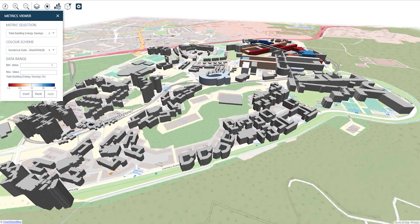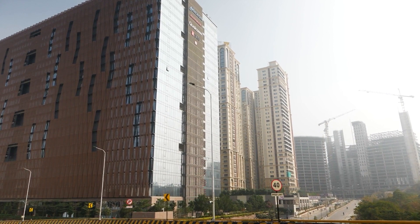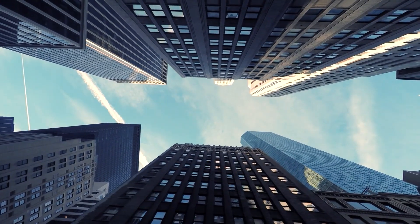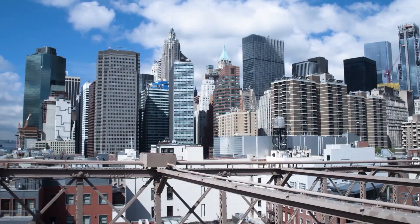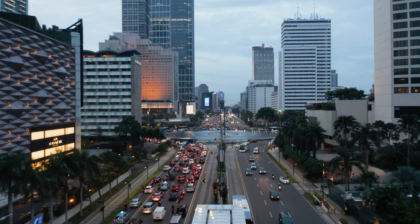They were delighted because the double benefit is not only decarbonising but also reducing energy costs, giving them money they can reinvest back into the university. We're currently talking to many Fortune 500 companies and other large organisations around the world who can help disseminate our technology. The future for IES is to keep to the mission we've got — to provide the tools that people can use to make the built environment energy efficient.